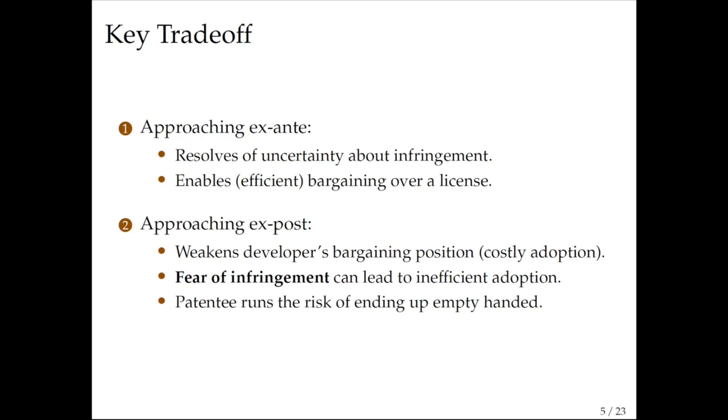However, depending on the environment, if the developer is afraid that once it adopts a risky technology a patentee will show up demanding very high licenses, it might not choose that technology at all because it's too risky. In that case, the patentee runs the risk of ending up with nothing because the technology it claims to protect will not be adopted. We develop a model showing under what conditions this trade-off results in ex-ante licensing or exposed licensing.